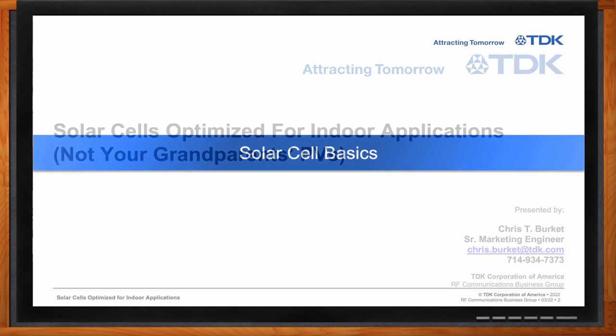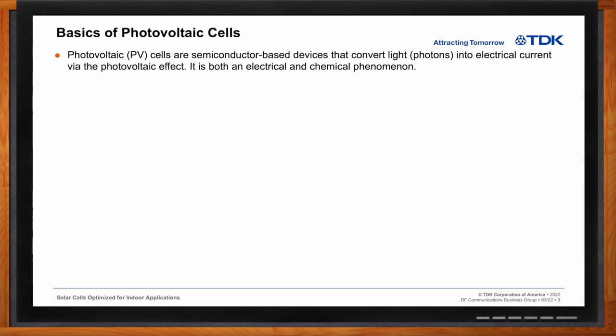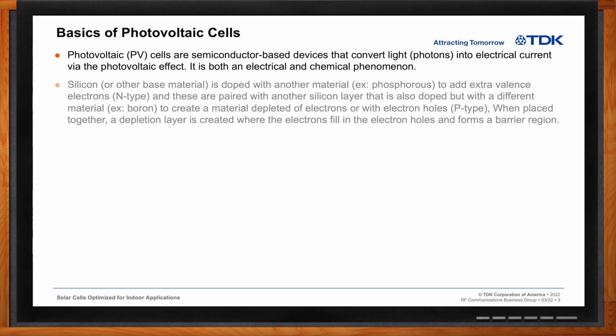Of course. Photovoltaic cells are actually semiconductor devices. They take the photons of light and convert it into electrical current via the photovoltaic effect. It is both an electrical and a chemical phenomenon. Silicon or some other base material is doped with another material, phosphorus, to add an extra valence electron, which creates an N-type material.